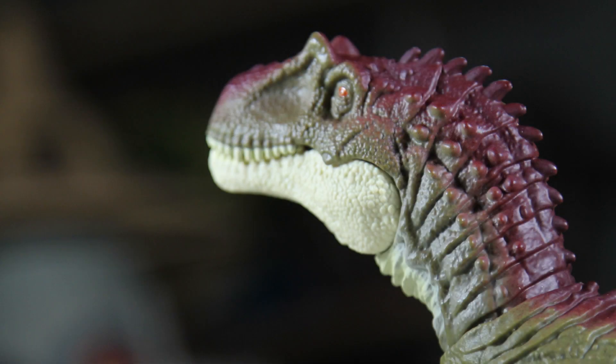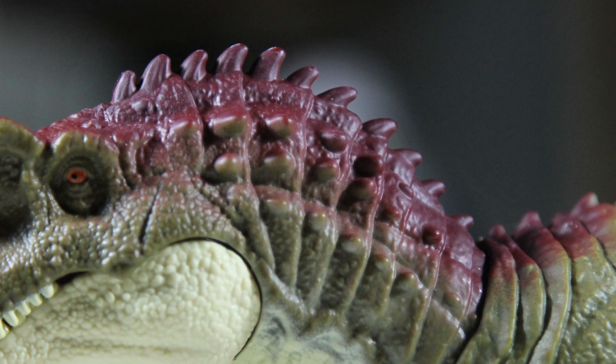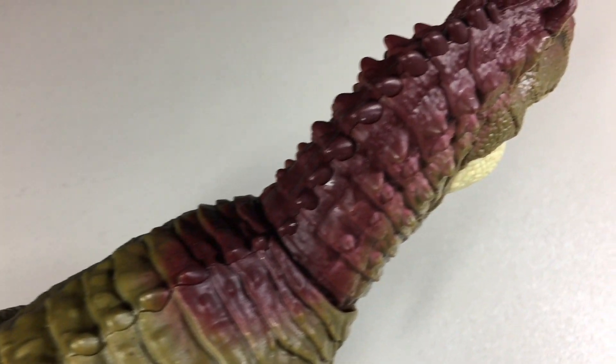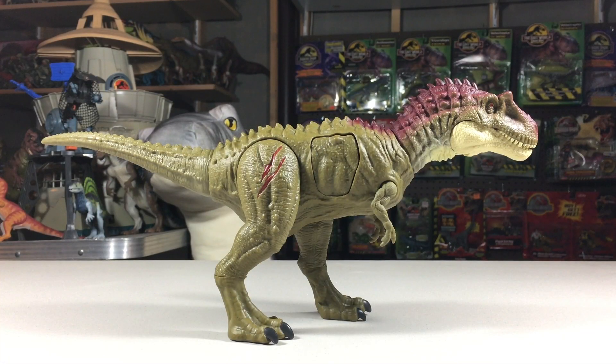The sculpt on this Albertosaurus is really great, especially its head — this is one of the best head sculpts in any Jurassic line. There's a good amount of detail; I love all the little scales and how the back of its head gets spiky little bumps that continue on down the rest of its body. It also has orange eyes, which is odd, but they really stick out. The rest of the sculpt is filled with scales, bumps, and other details — it's all really well done.